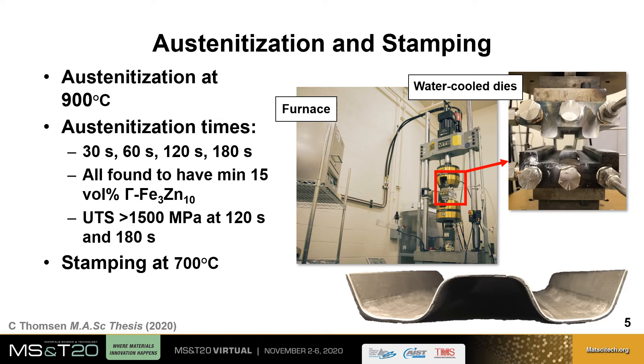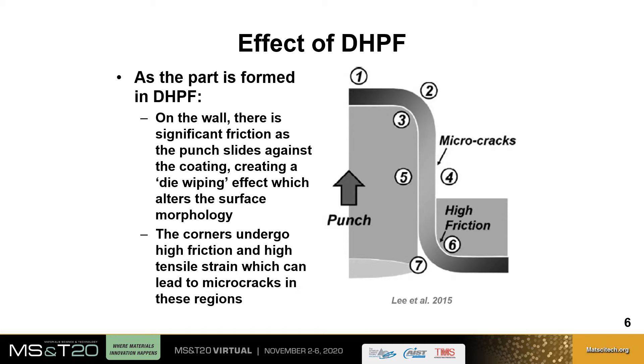The samples were then stamped at 700 degrees Celsius using water-cooled dies, forming the final part seen on the bottom right of this slide. During stamping, there are two main areas of concern for the coating's ability to provide cathodic corrosion protection. On the wall, significant friction as the punch slides against the coating creates a die-wiping effect, altering surface morphology. The corners also undergo high friction and high tensile strain, particularly the outer corners (regions 2 and 7), where microcracks occur in the coating.